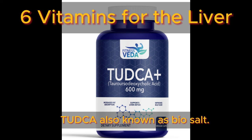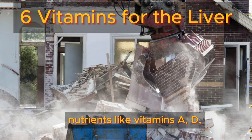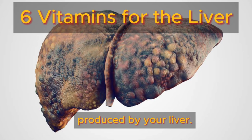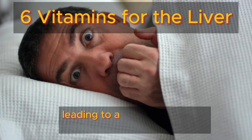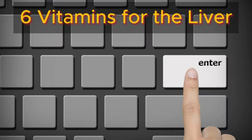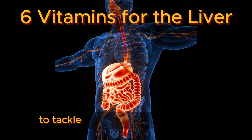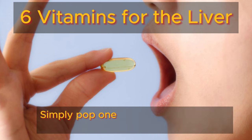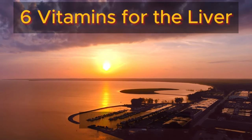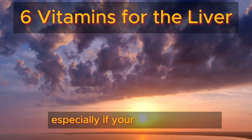Number three: TUDCA, also known as bile salt. Ever wonder how your body breaks down fats and absorbs vital nutrients like vitamins A, D, E, and K? It's all thanks to bile, the unsung hero produced by your liver. Yet many folks suffer from bile deficiency, leading to digestive nightmares from gallbladder issues to gallstones and even acid reflux. TUDCA is a time-honored remedy derived from bear bile, trusted for centuries to tackle liver and digestive woes. Simply take one to two capsules on an empty stomach each morning to kick-start bile production, aiding in fat breakdown and toxin elimination. Take an extra dose after meals for smoother digestion, especially if you're gallbladder-free.